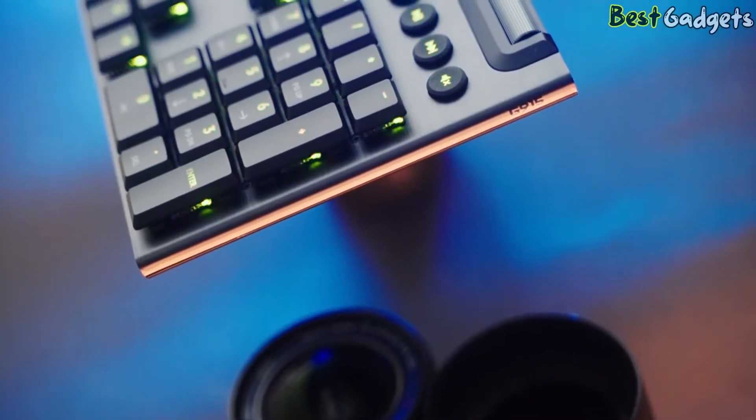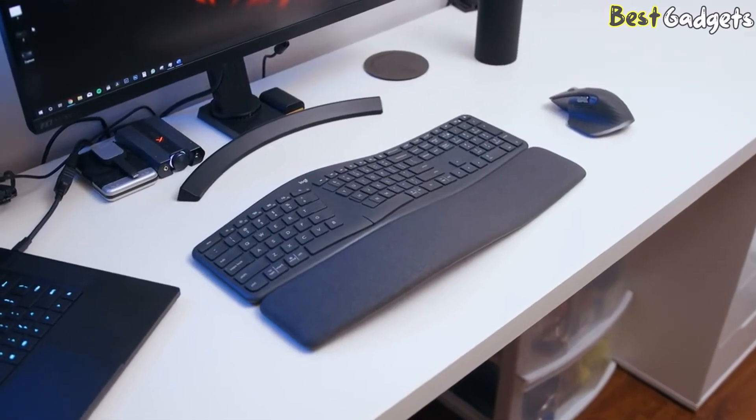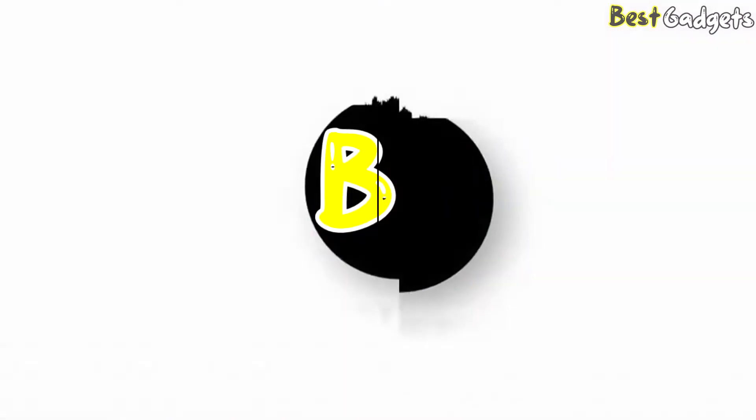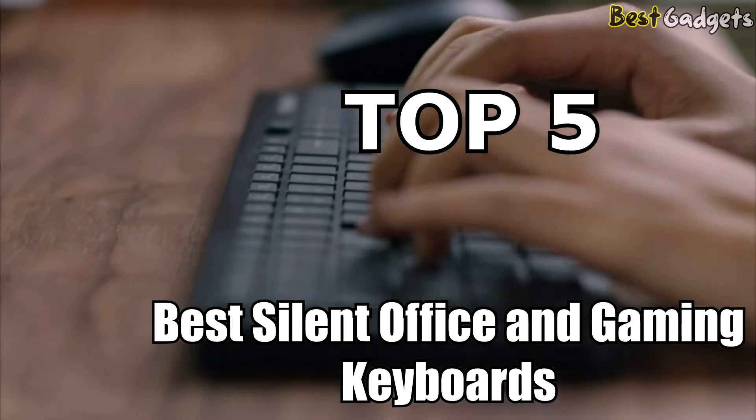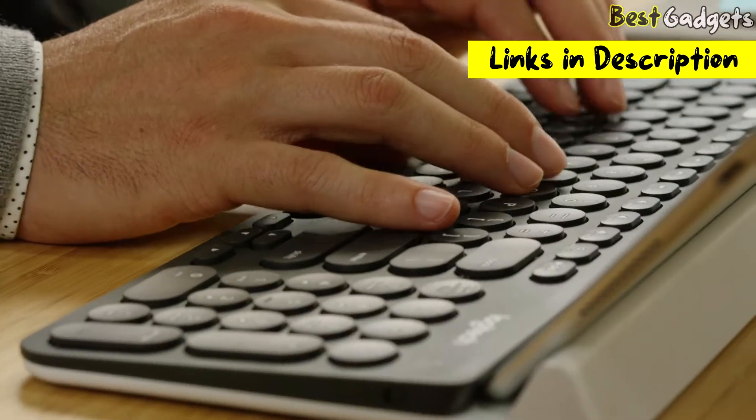While a mechanical keyboard will offer you the best typing experience thanks to its tactile switches, not everyone likes them since they are quite loud. Hi guys, welcome to Best Gadgets. We've got the top 5 best silent gaming and office keyboards for you today. You can buy them at the links in the description below the video.